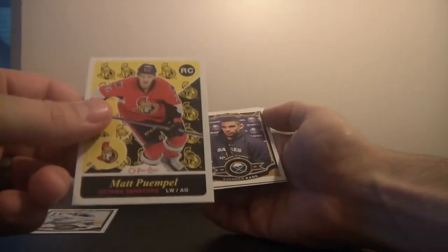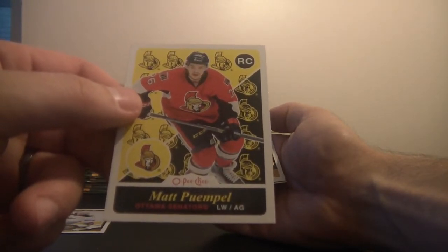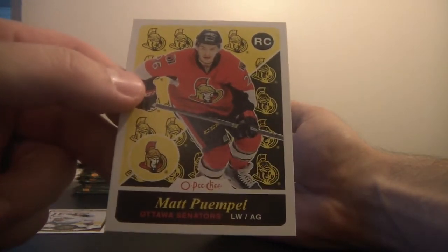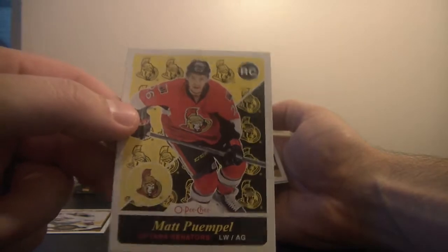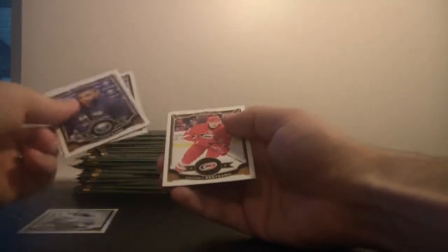Right behind him we've got Matt Pomple — a good Essex kid, friends with some of my cousins from the Windsor area. He's with the Ottawa Senators. And that's a base card. These are all base. Very cool, very nostalgic opening this O-Pee-Chee. Still fun to collect.